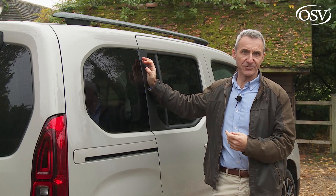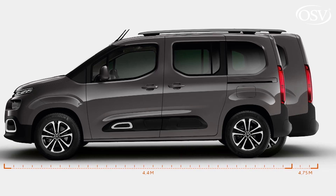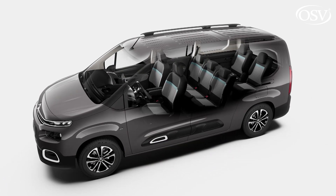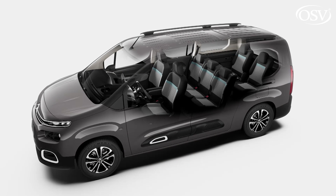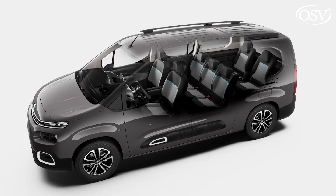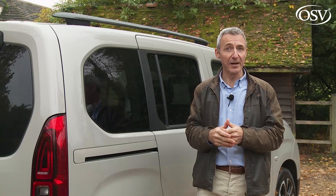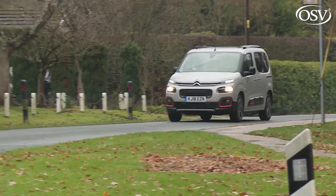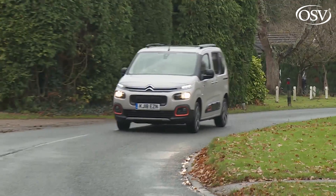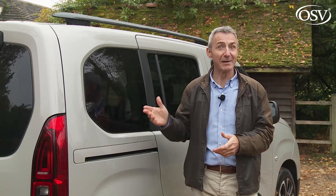We've been testing the standard-length five-seat short-wheelbase Berlingo here, but were we buying this Citroën, we'd be tempted to pay the small amount extra for the alternative XL body style with its two extra boot-mounted chairs. The fact that these sit within a spacious 4.75-metre body shape makes all the difference. In the old second-generation Berlingo, the sixth and seventh seats were very much for kids only. Here they can, at a pinch, be quite comfortably used by adults on short- to medium-length journeys — just another example of this Citroën's flexibility.